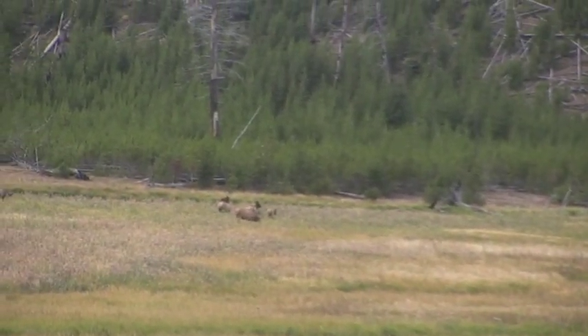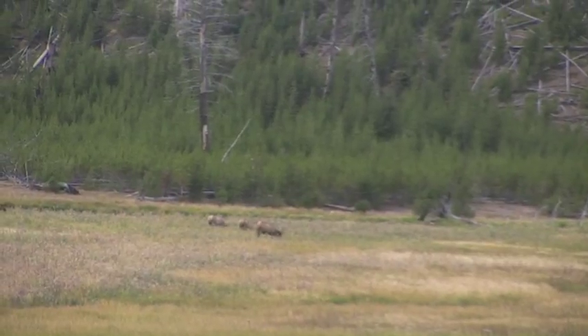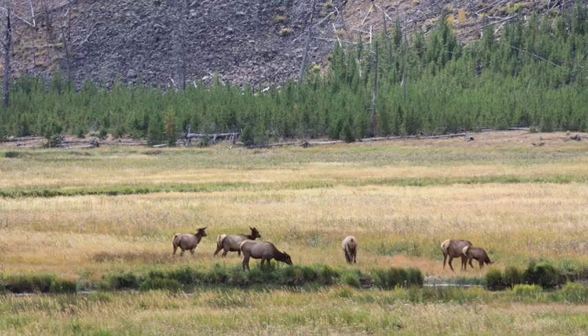If I get more views, I promise I will get cooler equipment. And hey, even from afar, you can always appreciate wildlife.